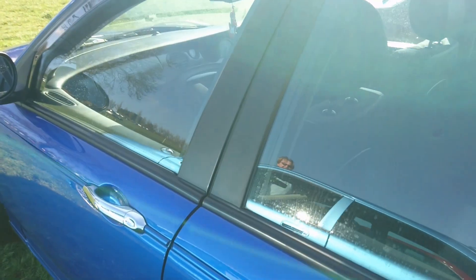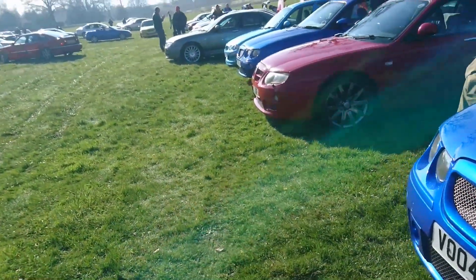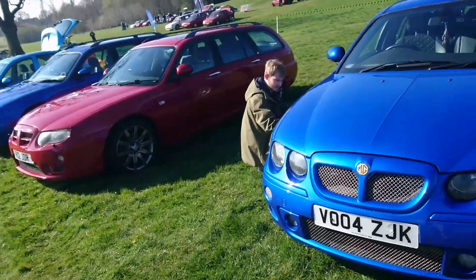Everyone's very much making sure their cars look the best. Obviously it's a bit muddy today — it's dry, but it is a bit muddy because it has been raining here.